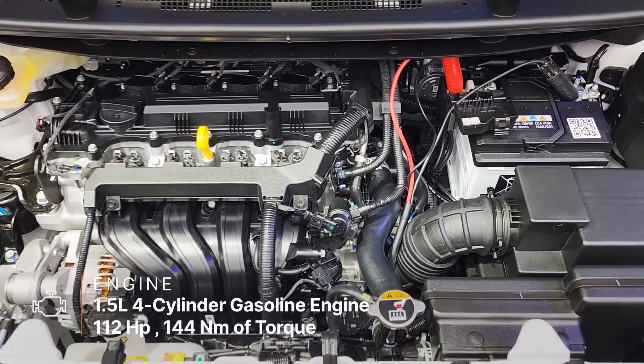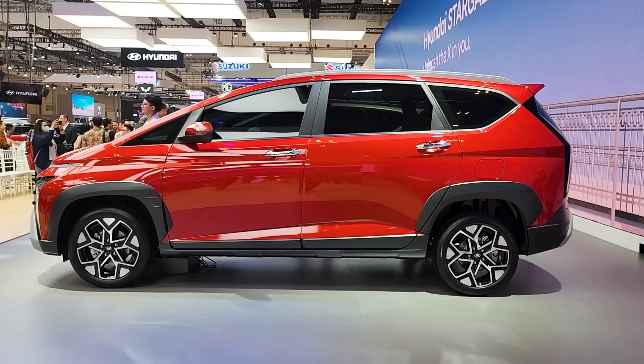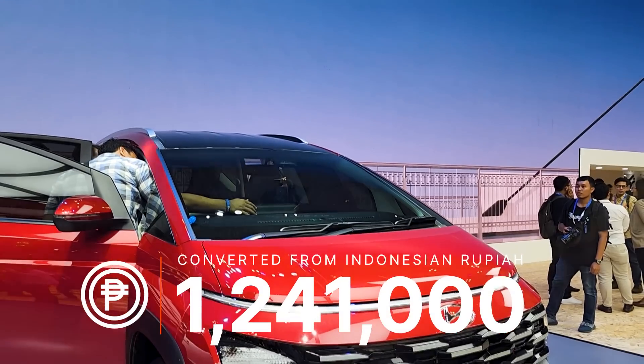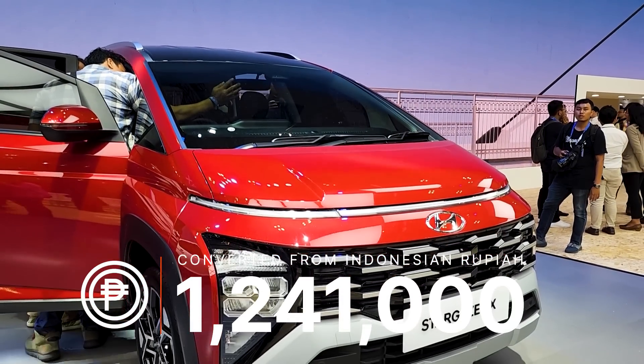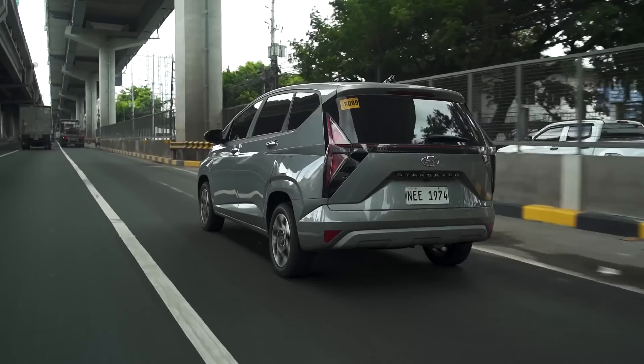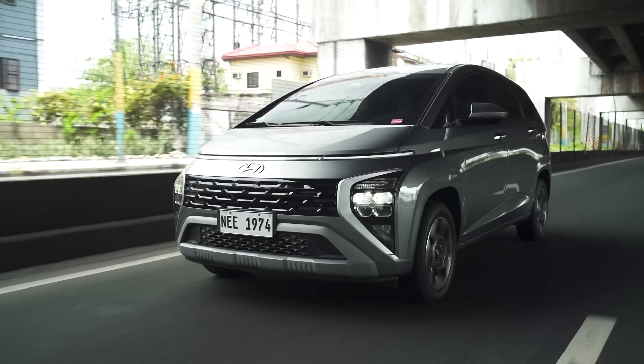That's a carbon copy of what is currently found on the Stargazer which you see on our roads. Converted to Philippine Pesos, the Stargazer X in Indonesia tops out at 1,241,000. At that price, it's less than 50,000 Philippine Pesos difference from our currently available Stargazer. But you also have to factor in that the car will be built there, so they obviously have a leg up on the price.